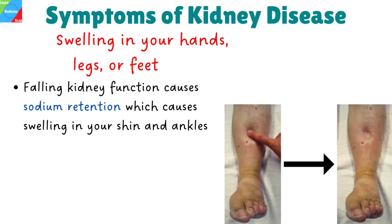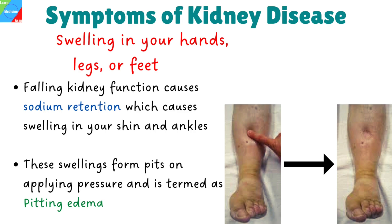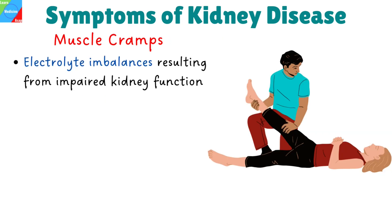Swelling in your hands, legs, or feet. As kidney function begins to fall, there is sodium retention which causes swelling in your shin and ankles. These swellings form pits on applying pressure and are termed pitting edema.